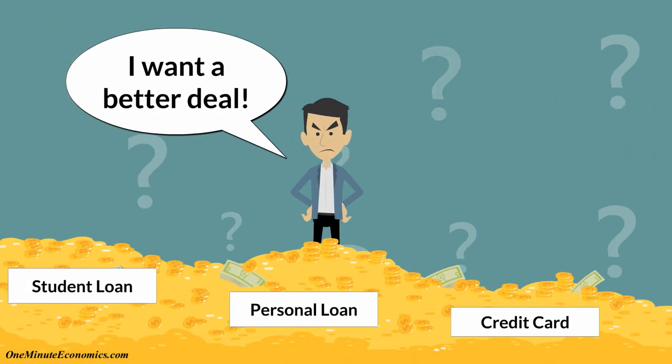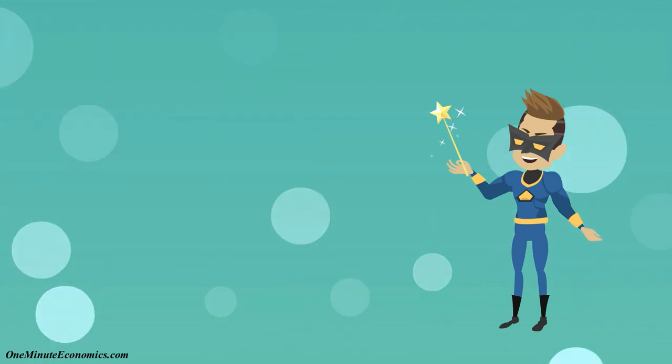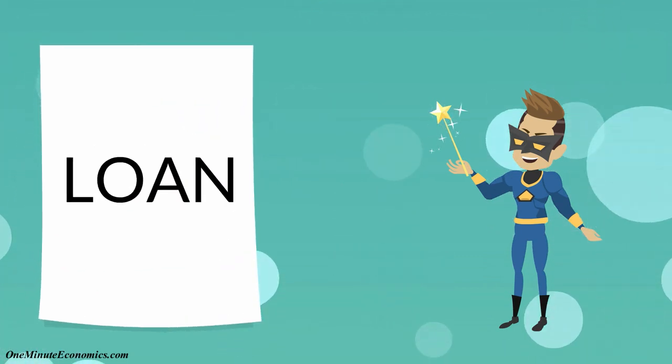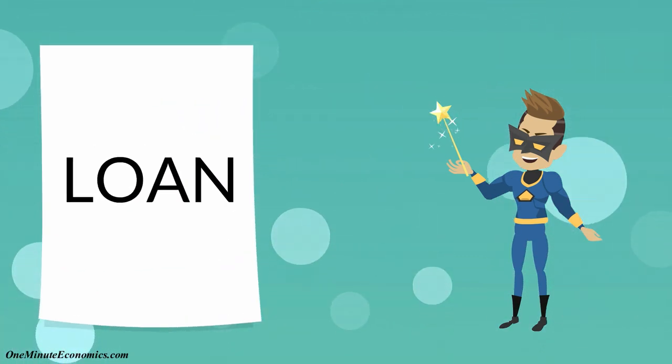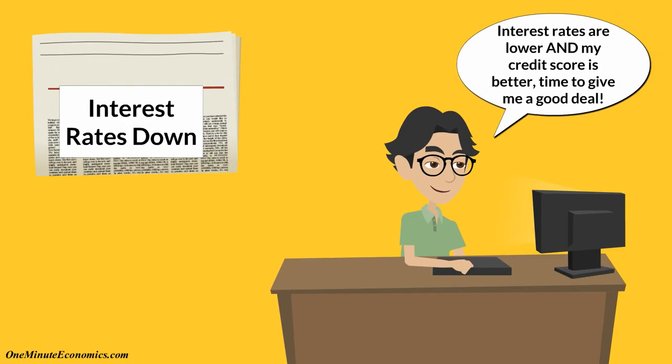Refinancing on the other hand is a way for people to get a better deal and save money. It works like this. One, you can refinance just one loan or combine multiple federal as well as private loans into one. Two, if interest rates are lower in general or you've become more creditworthy by for example having a higher credit score, the new loan can have lower interest rates and better terms.